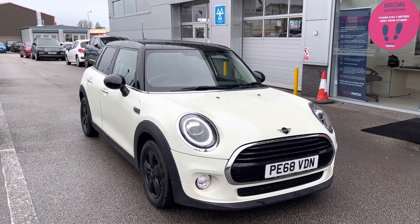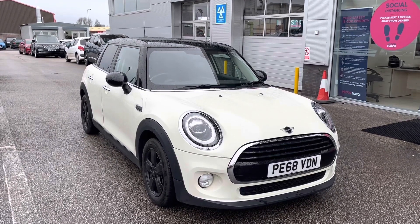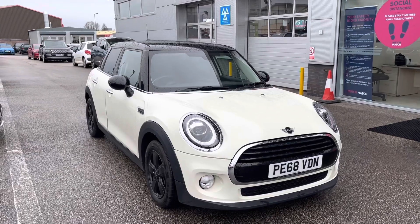All our Motor Match cars have a 30-day warranty or a thousand-mile warranty, depending on which comes first. However, we also offer an RAC extended warranty of up to three years, which is available with most of our cars, as well as flexible finance packages.